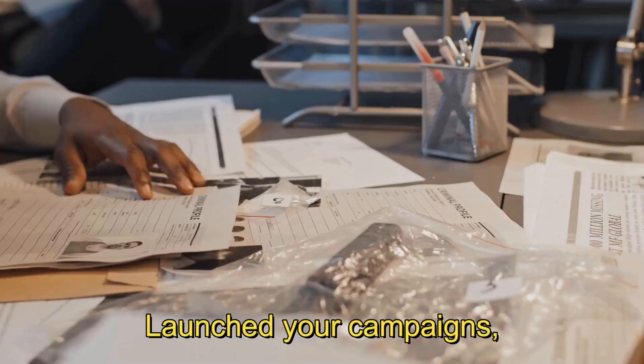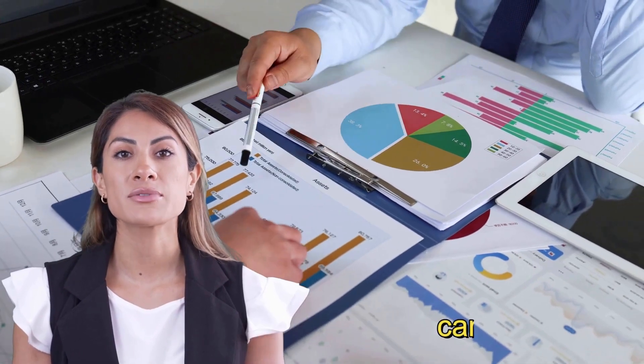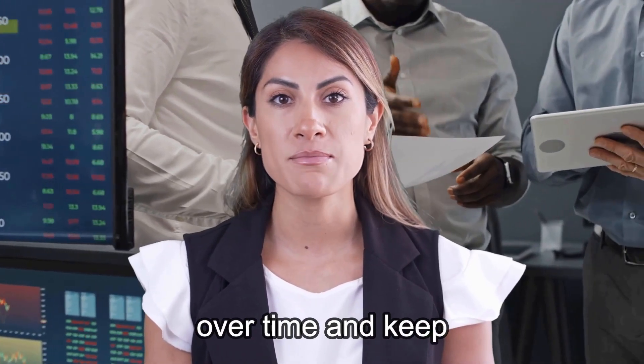Now that you've launched your campaigns, it's time to put on your data detective hat. Monitor and analyze data — regularly track campaign performance, measure engagement, and assess your return on investment. Use this data to refine your strategies over time and keep them laser-focused.